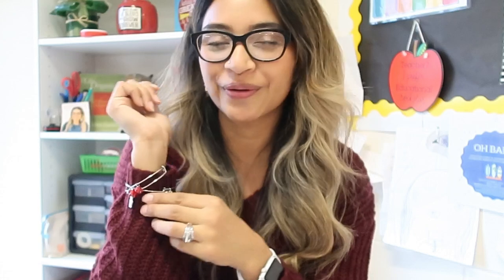I already have my reindeer earrings and some Christmas bracelets that I wear every year — I got these last year. I've been playing Christmas music at home and in the classroom, so all my students know that I love Christmas. I feel like some of that joy is just lighting up their spirits and they're happy about it.